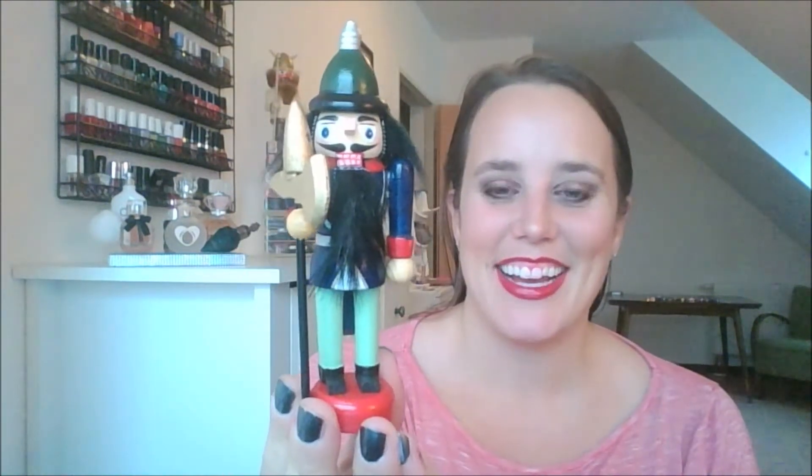I just got a series of four new nutcrackers, but they're so little. Look at this little guy — oh my God, is he not adorable? He's got his axe there and he just looks so cute. I love him. And then there's his friend, his brother, holding his staff. These are all hand painted, which is just so beautiful. These little ones are not really made to crack nuts, but the big ones actually can. I just think nutcrackers are the coolest thing Germany has ever come up with.